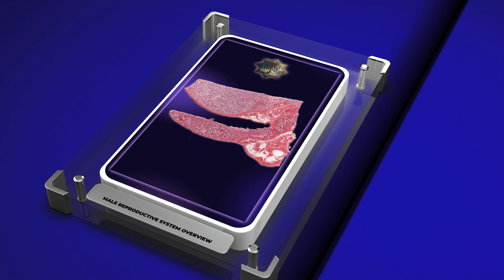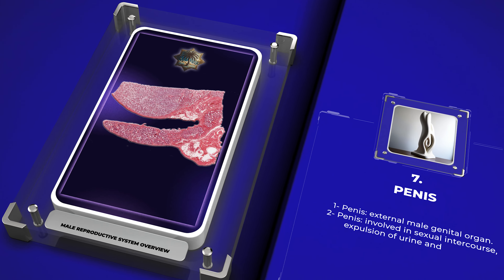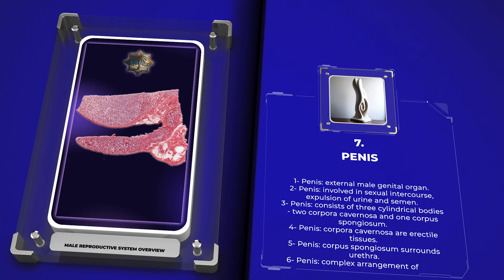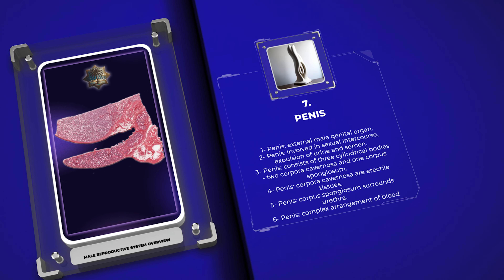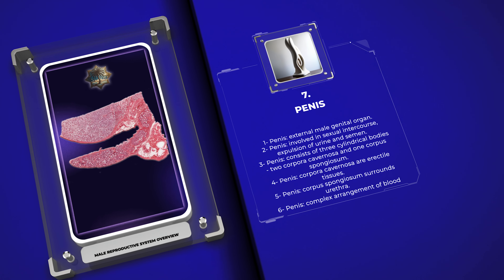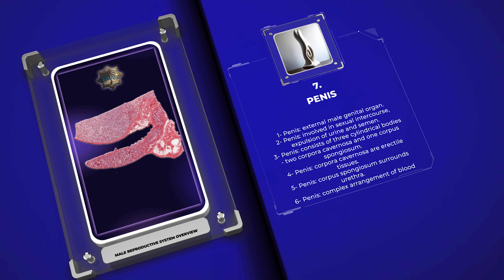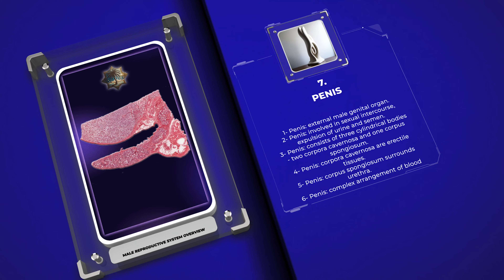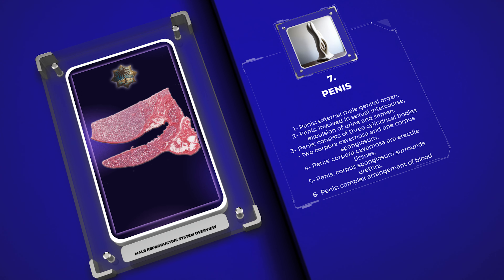The penis is the external male genital organ involved in sexual intercourse and the expulsion of urine and semen. Histologically, it consists of three cylindrical bodies: two corpora cavernosa and one corpus spongiosum. The corpora cavernosa are erectile tissues composed of cavernous spaces lined with endothelial cells and surrounded by smooth muscle fibers. The corpus spongiosum surrounds the urethra and contains smaller vascular spaces. Histological examination reveals a complex arrangement of blood vessels, nerves, and connective tissue that enables the penis to achieve and maintain an erection.